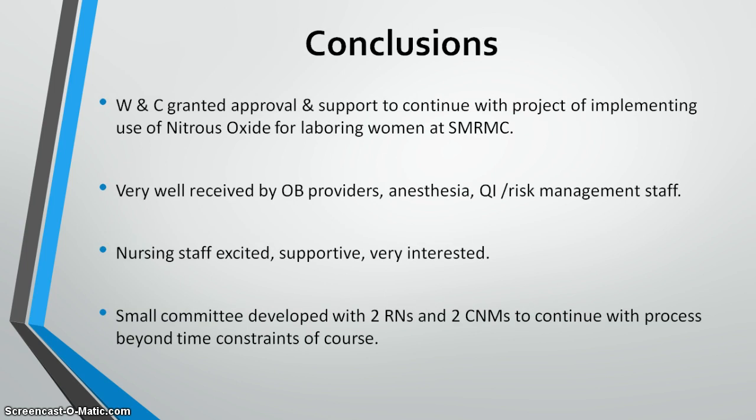In conclusion, the Women and Children's Board granted approval and support to continue with the project of implementing nitrous oxide use for laboring women at Saint Mary's. It was very well received by providers, anesthesia, ancillary staff, and nursing staff. After the representative's visit, I asked for volunteers to form a small committee — including myself, another nurse, and two CNMs — to continue the implementation process.